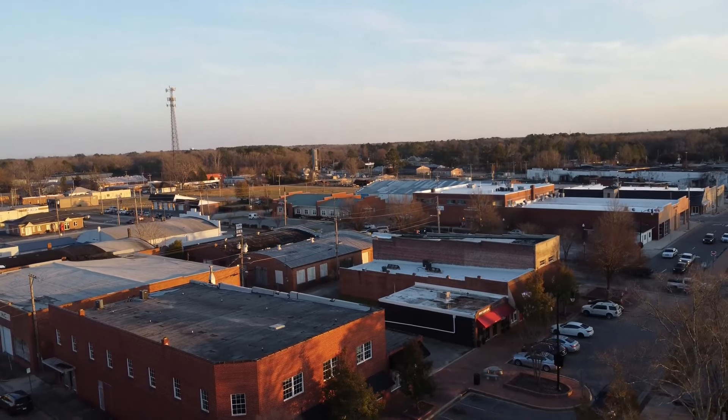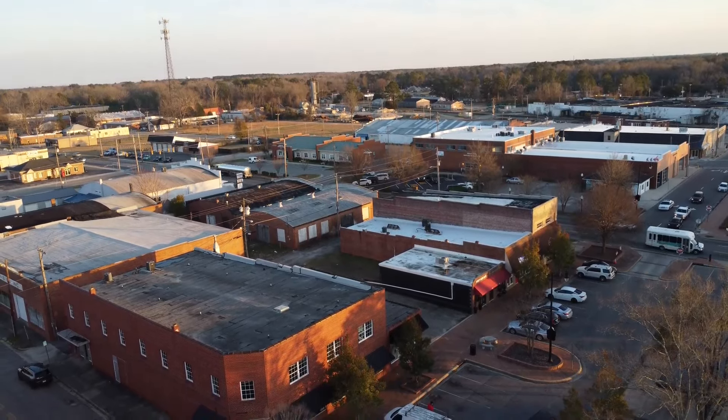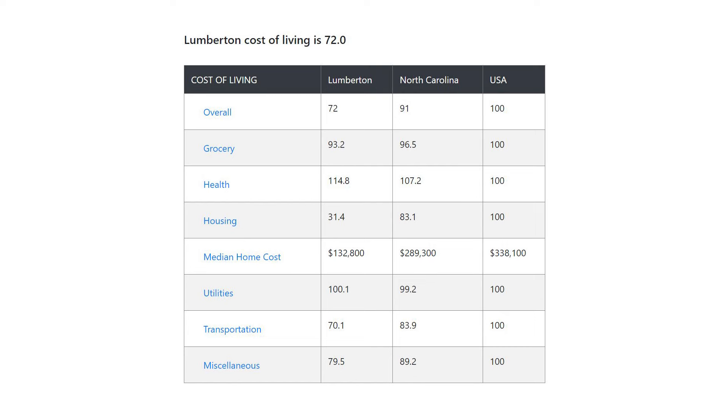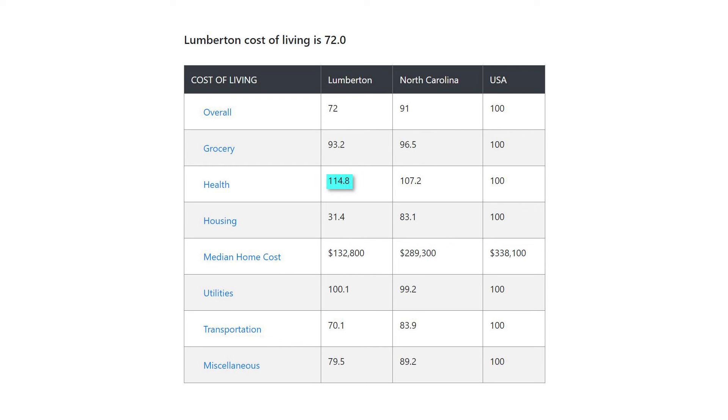Its low cost of living might be another reason why it's become a key place for retirees in the state. The cost of living index is only 72, making it 28% lower than the U.S. average. Housing is far more affordable than the U.S. average at an index of only 31.4, with Zillow reporting the average home value at about $142,000. Healthcare, however, is above the national average at an index of 114.8.